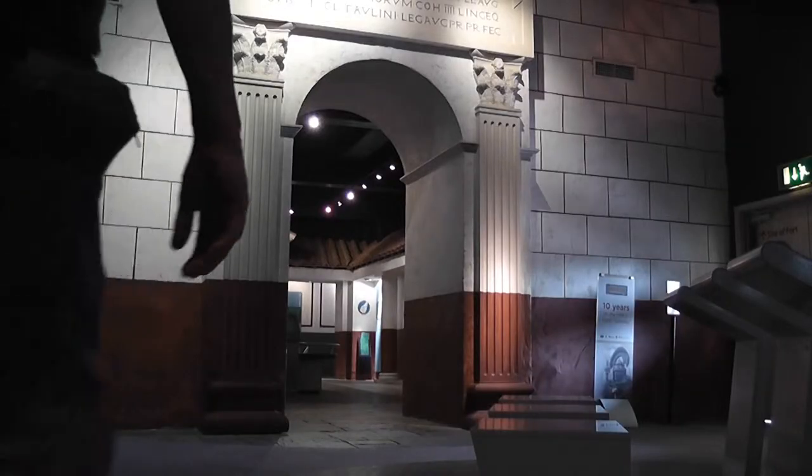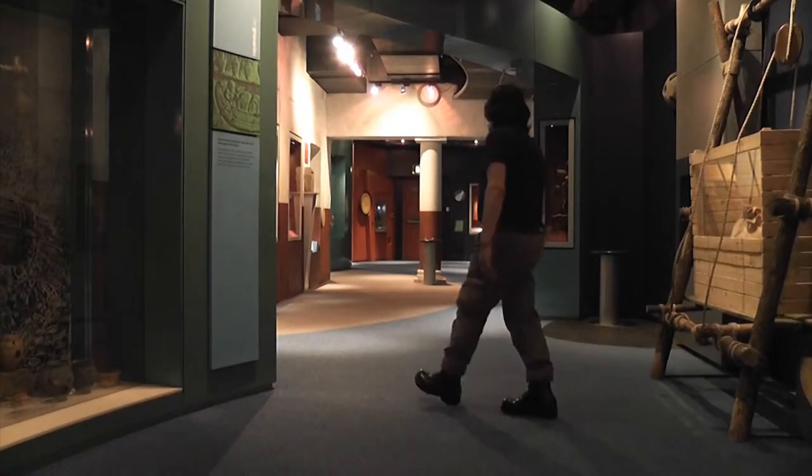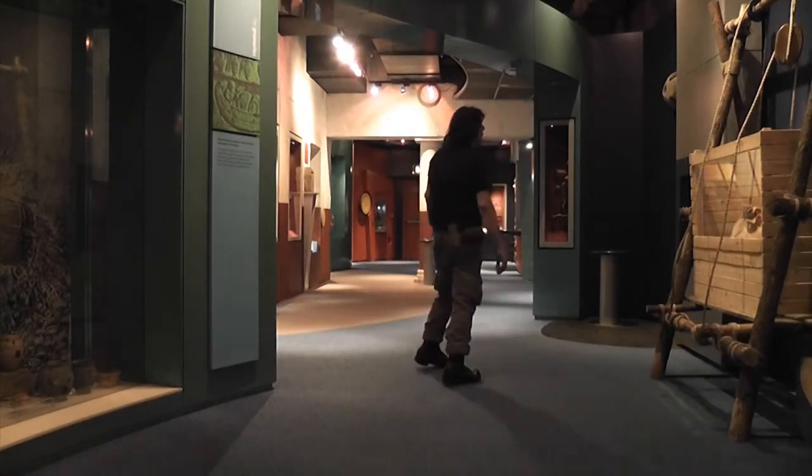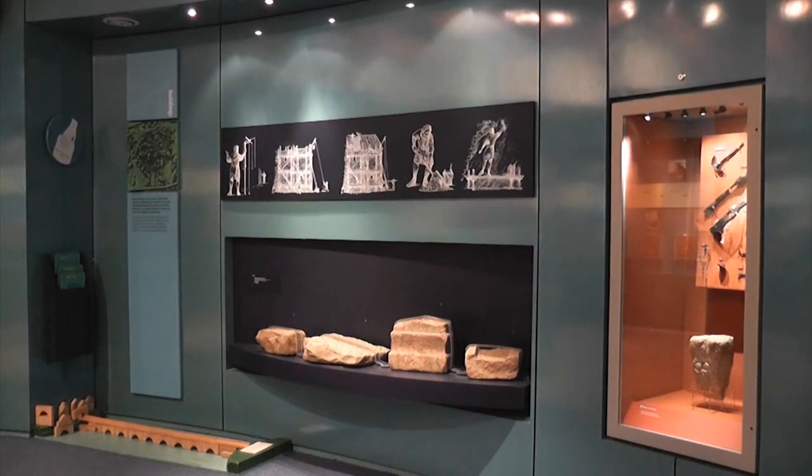I must admit, it's just as impressive as the viewing tower which dominates the landscape outside. Which kind of brings it home as to just how dominating and impressive these Roman forts would have been 1,900 years ago.